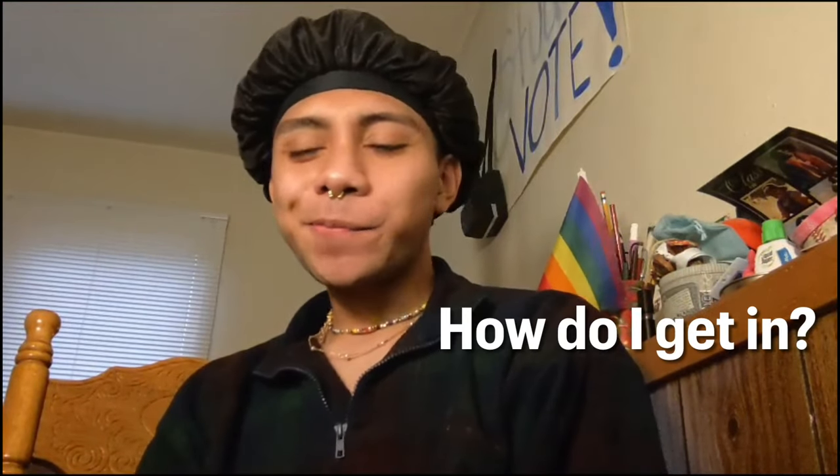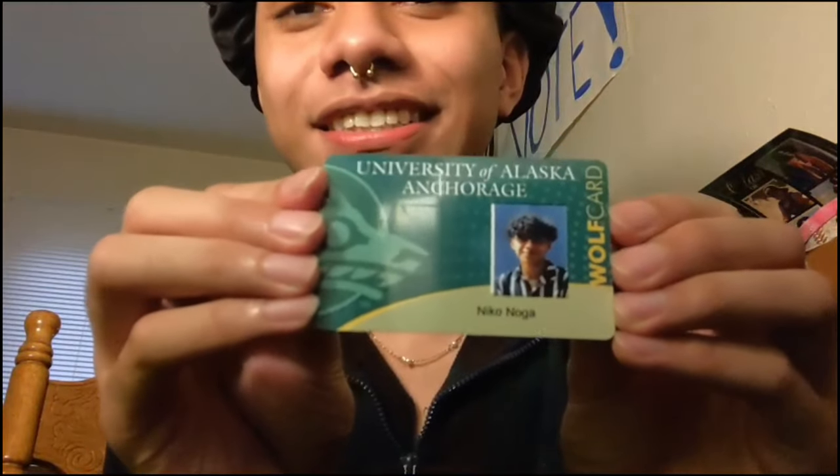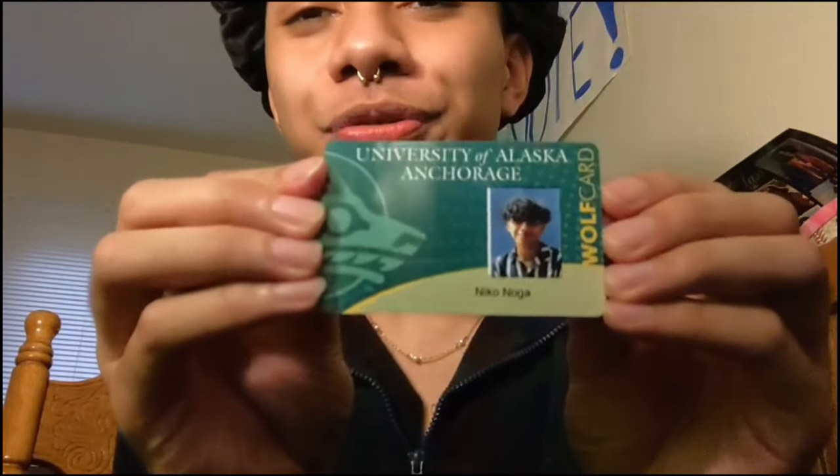Let's say you were in front of the UAA Library and you asked yourself, how do I get in? Well, what you're going to need is a wolf card. And if you don't know what that is, it's this — which you can get at the place next to where you get your license. Do I know where that is? No, because it's at the mall. Do I know which mall? No, because that's not what I'm here to talk about.